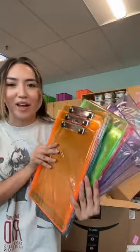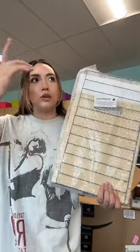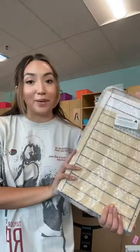Got these really cute clipboards — oh my gosh, I love them. I also got a really cool clipboard holder. It'll kind of look like a rainbow, but I gotta build it.